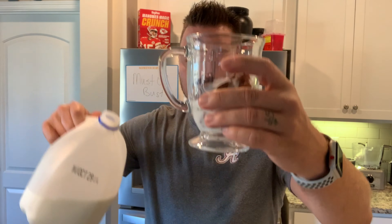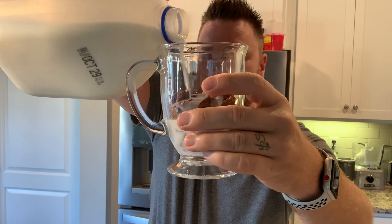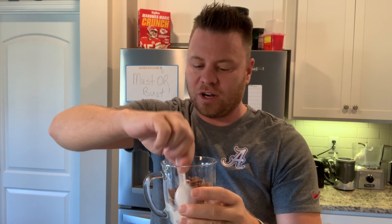We're gonna do the old milk pour. I just pour it in there first. You gotta stir it in — you can't just start eating it. You ever do that and it's just a little dry on the top? Come on, son. Alright, here we go. Let's see if it's a must or a bust.